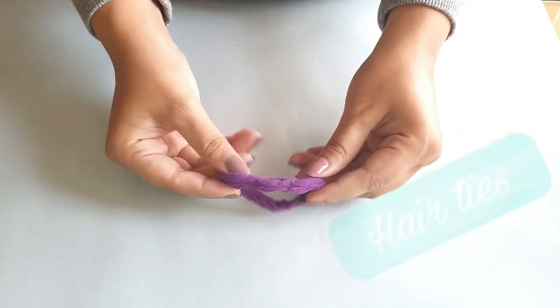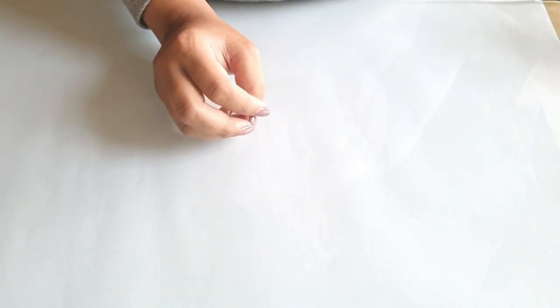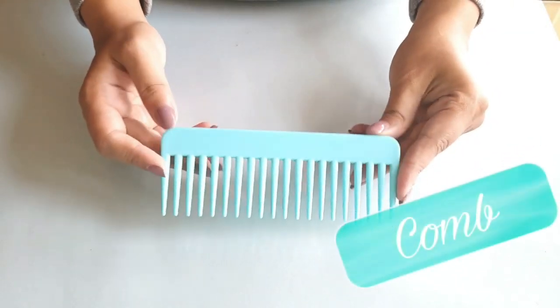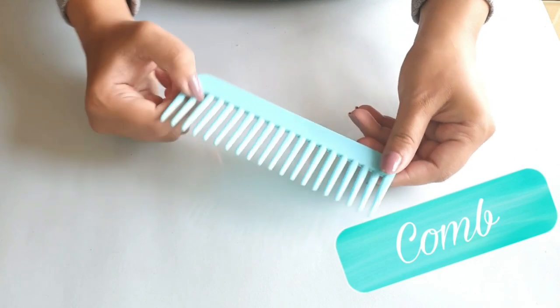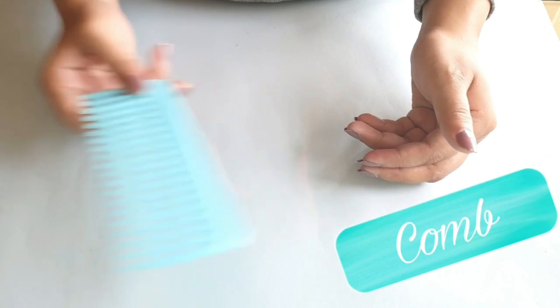Next are some hair ties. This happens with me a lot — I wash my hair and then completely forget to get a hair tie, so make sure you have one. Next is a comb. If you are having a long day and you need to tame down your hair, then you must have a comb with you.